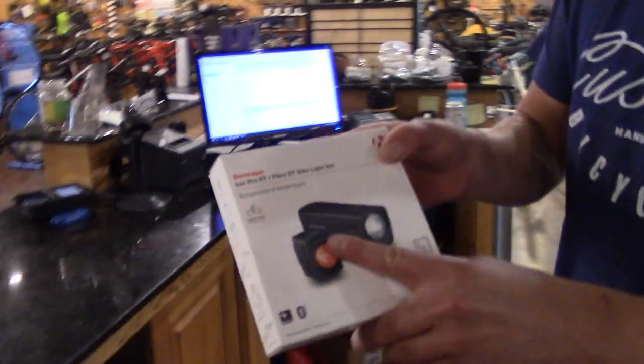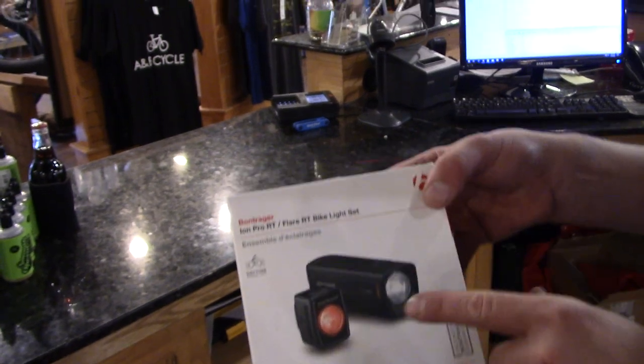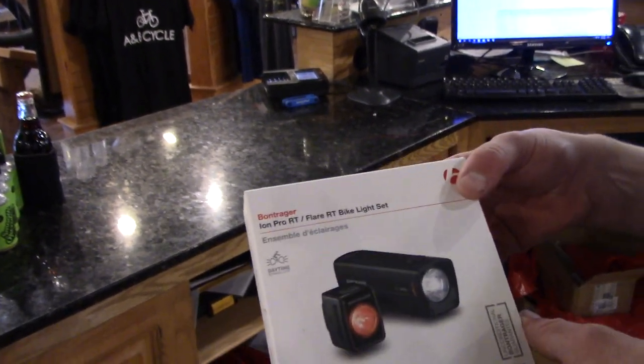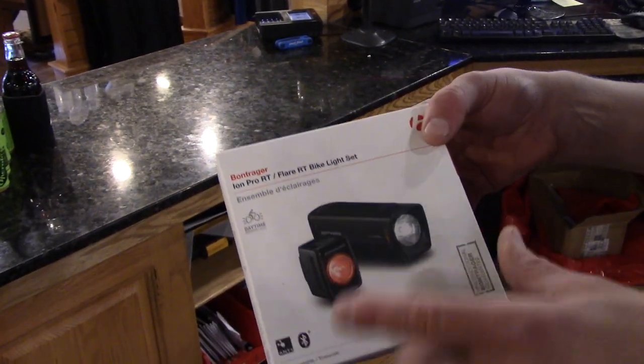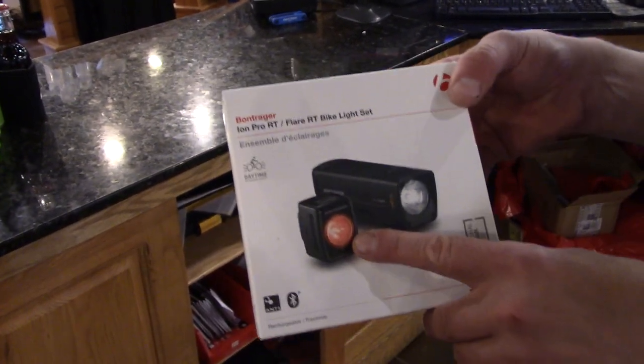All right, you're gonna hook me up! Got the Ion Pro headlight — remote transmitter means you can turn it off and on with your Bluetooth bike computer. Wow! Also a tail light that works the same way.